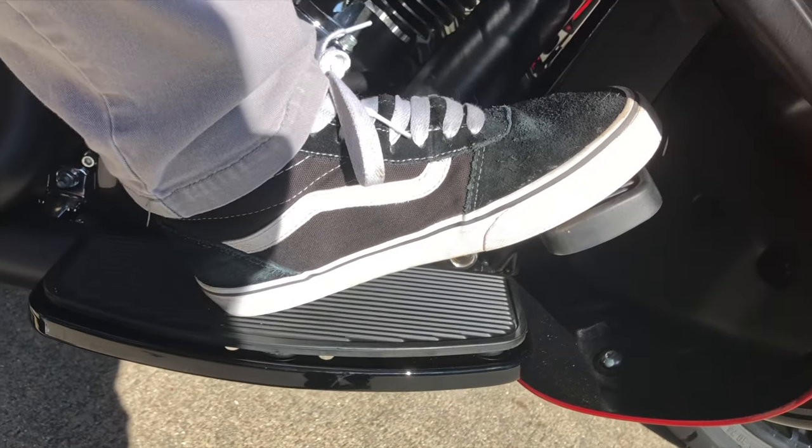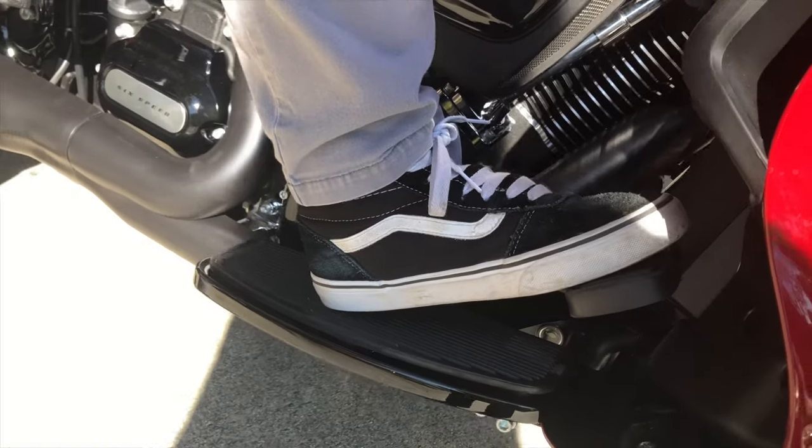It also has linked brakes, so at speed when you use one brake it will activate both.